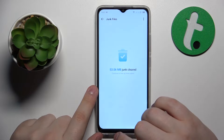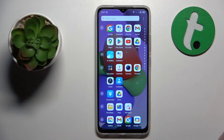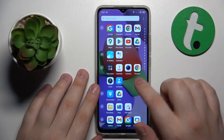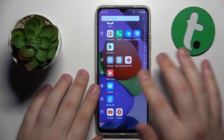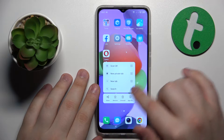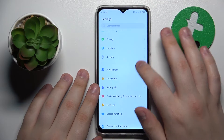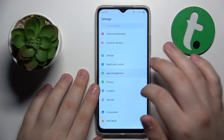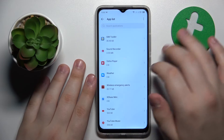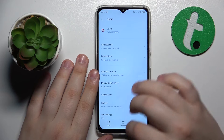The other storage-related tip is to uninstall apps you don't need or use. To do that, you can either find the app icon, hold your finger on it, and tap the Uninstall button, or launch Settings, go to App Management > App List, look through all installed apps, and delete the ones you no longer need.